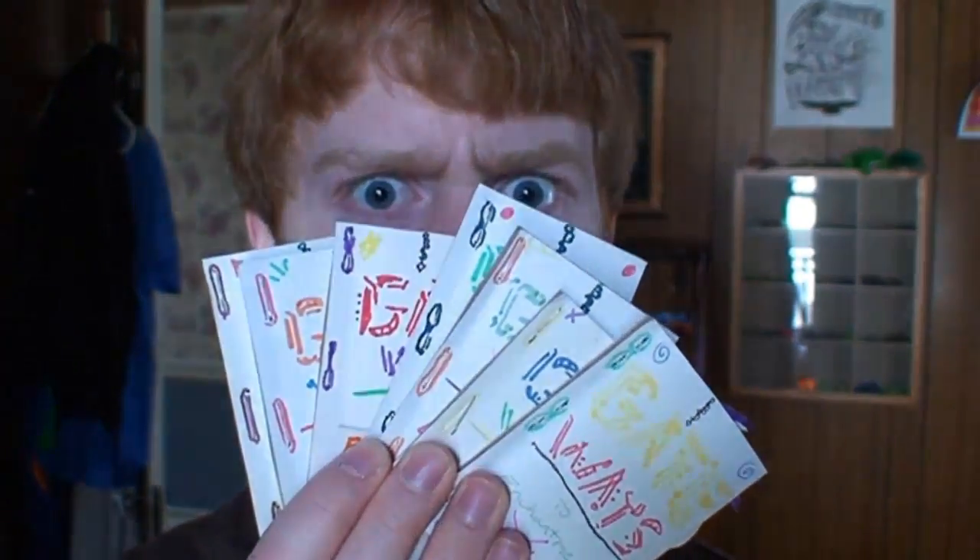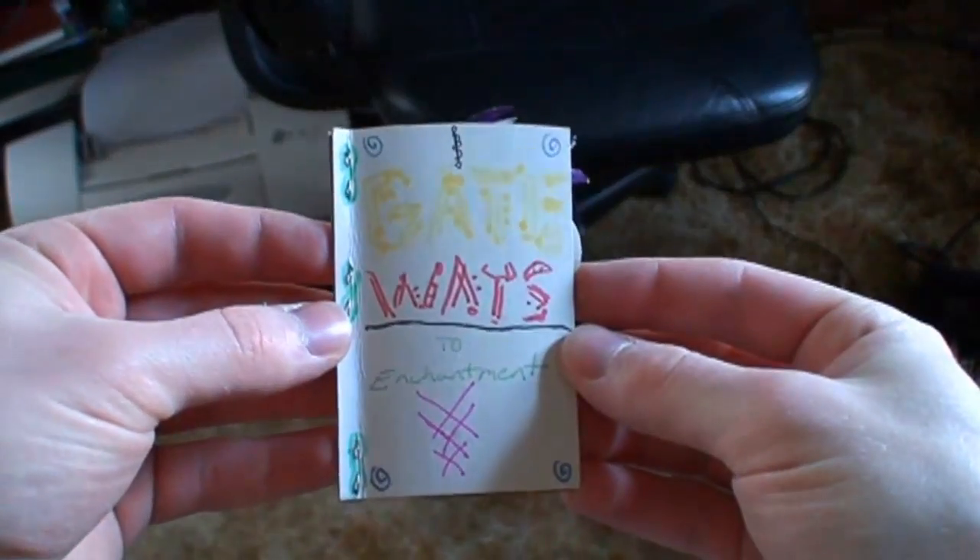Hey there, YouTube. It's time for another show-and-tell, wherein I share with you a creative project from my childhood. Today's episode: the Gateways to Enchantment. They're just makeshift pop-up books. Okay, here we go.